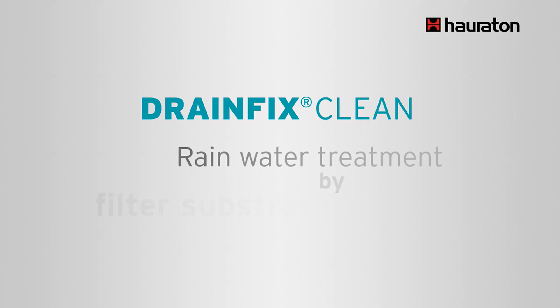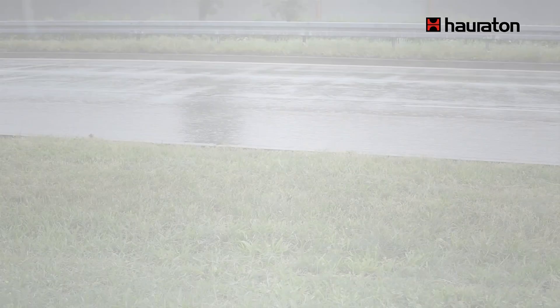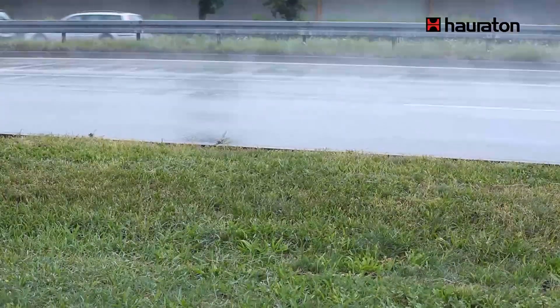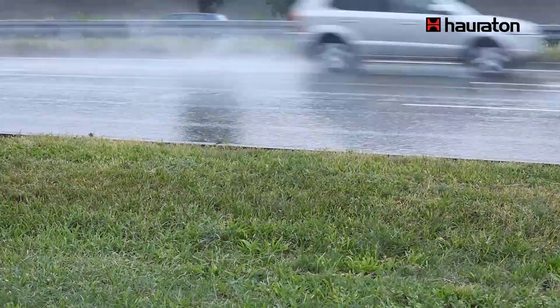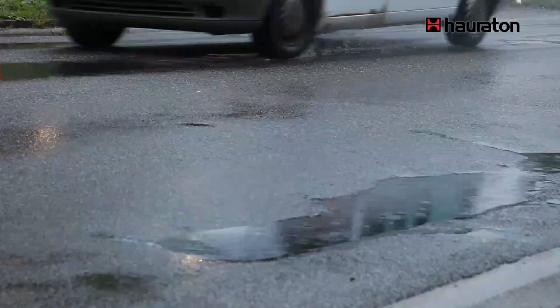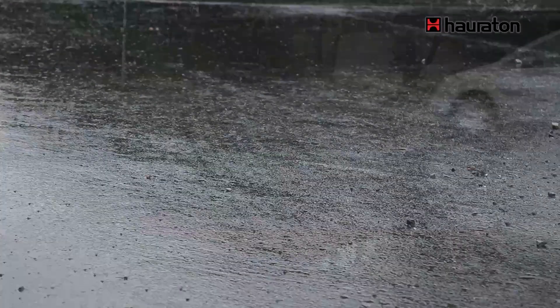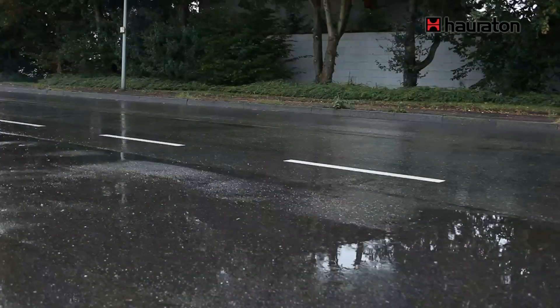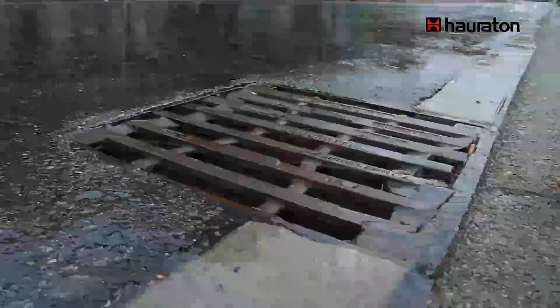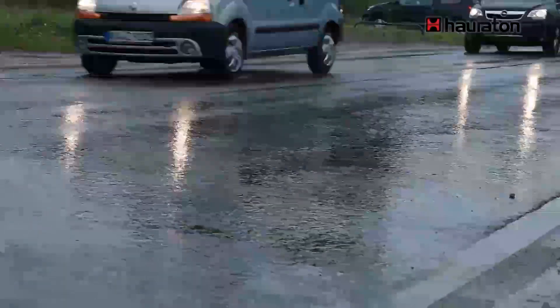Rainwater normally trickles away directly into the ground and contributes to the formation of groundwater. In built-up or flat sealed areas, it's difficult for rain to get into the water cycle by natural means. The quantity of rainwater taken away through drainage systems rises considerably even with low rainfall. Climate change and the increase of extreme weather events reinforces this effect.